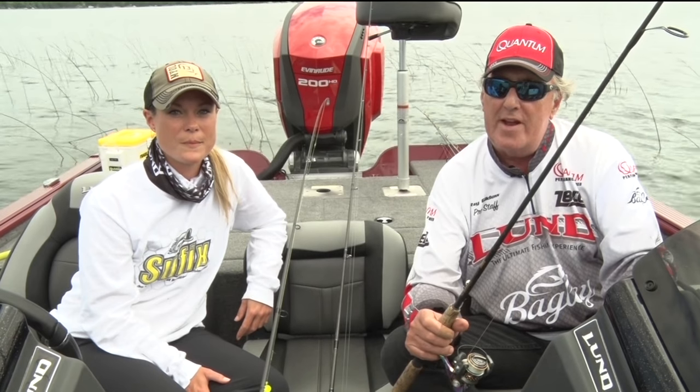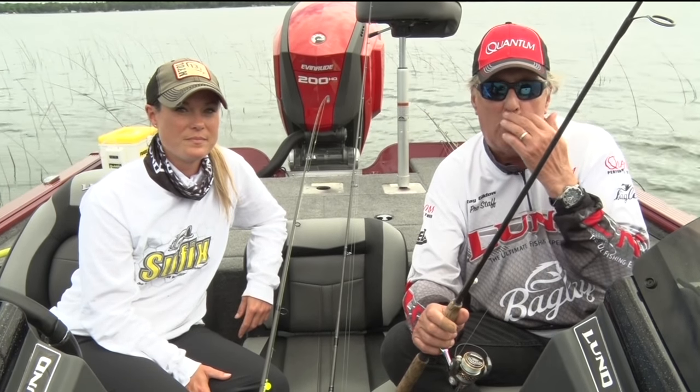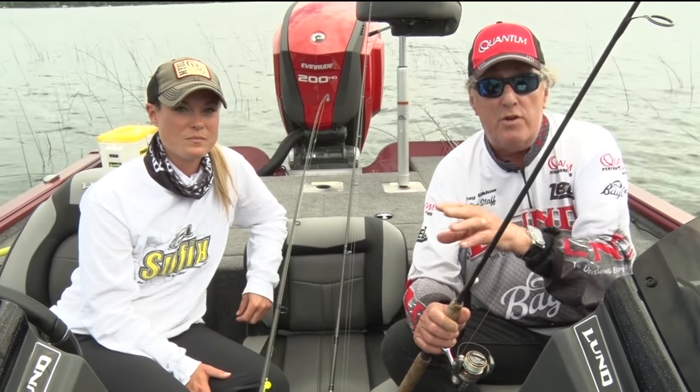But mid-summer, it gets a little tougher to find those fish. So I'm going to show you two of the basic techniques that we use for walleye fishing, and Mandy will show you the other two.